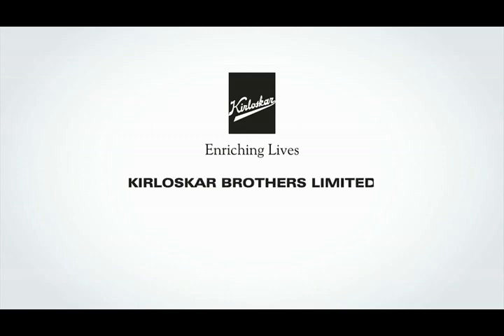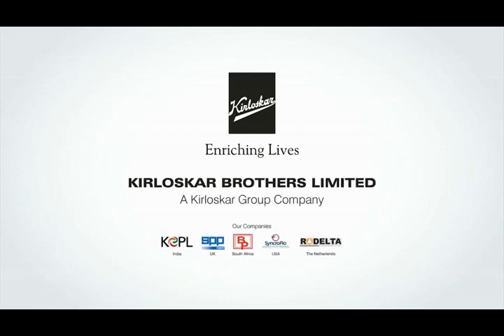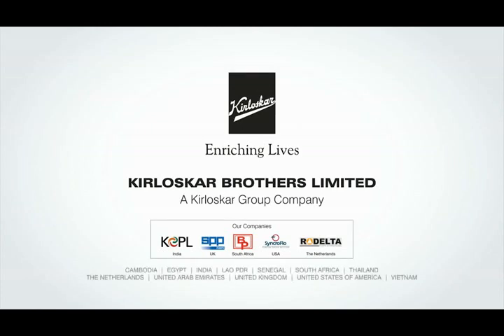Kirloskar Brothers Limited is a proven world-class pump manufacturing company with expertise in engineering and manufacture of systems for fluid management. For more information, visit www.kbl.co.in.